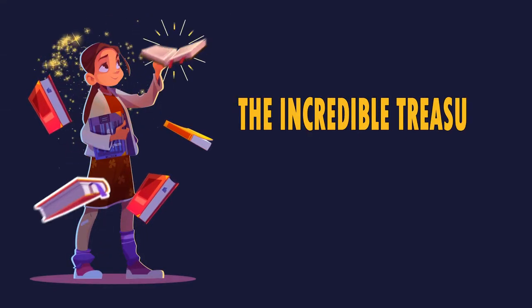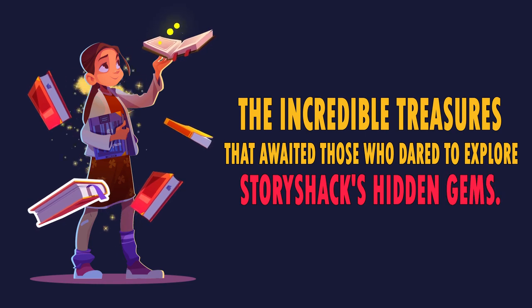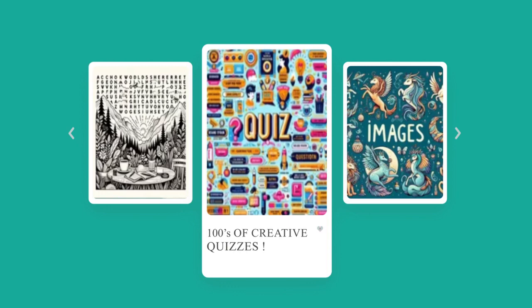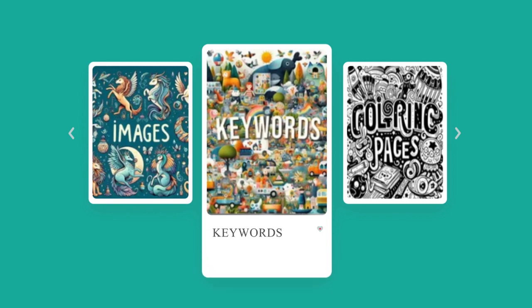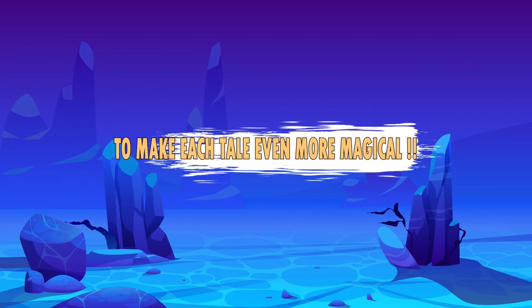Now let me tell you about the incredible treasures that awaited those who dared to explore Story Shack's hidden gems. With the Build-A-Book Bundle, you were able to customize your own storytelling experience, adding quizzes, word searches, and more to make each tale even more magical.